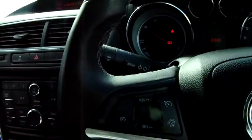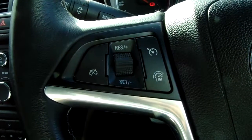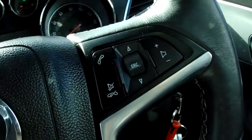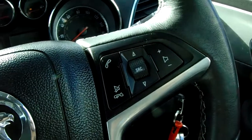Moving on to the steering wheel now — on your left hand side you do have your cruise control and your speed limiter, which should take a little bit of the stress off for those long journeys. And on your right hand side there are some controls for the hands-free and the audio as well.